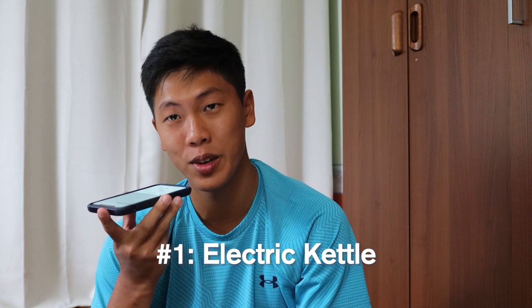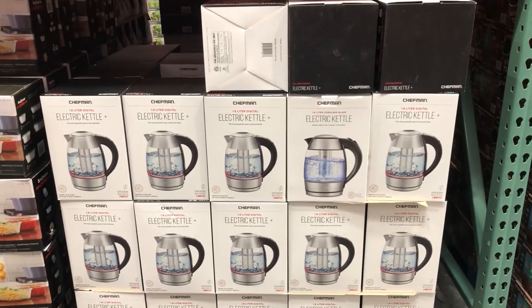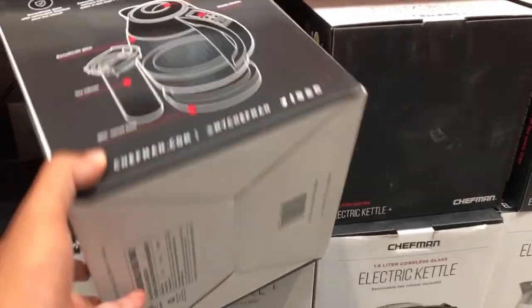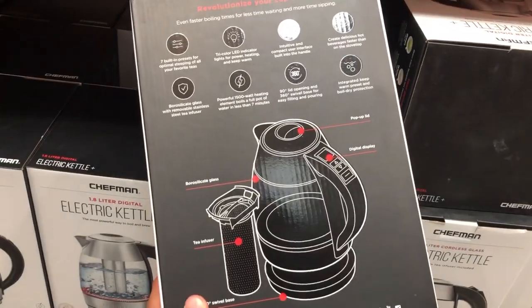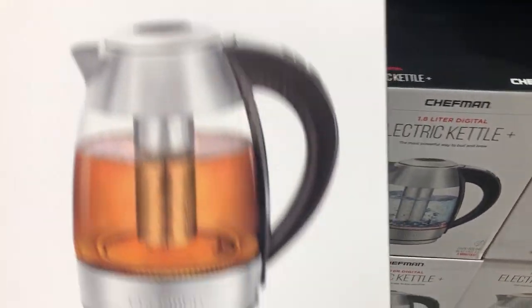The first product I want to talk about is an electric kettle. At Costco, it's originally priced at $40, but right now they have an $8 sale, so you can get it for $32. An electric kettle is really useful, especially if you don't have a kitchen, because you can use it to make hot beverages and also use it for instant ramen or other foods that need hot water. The electric kettle was a huge help during my freshman year, so I definitely recommend it.